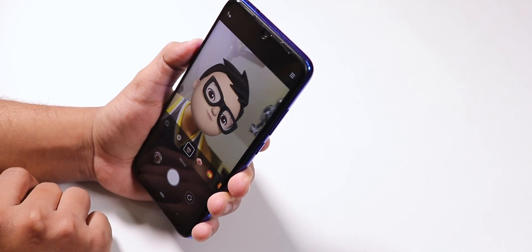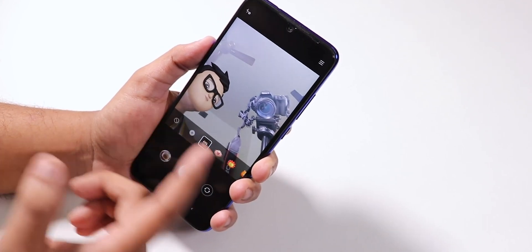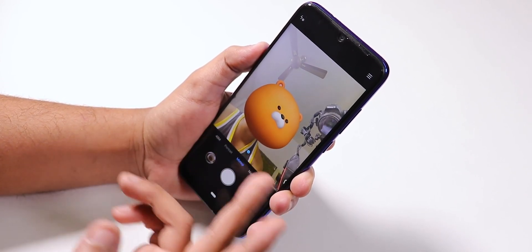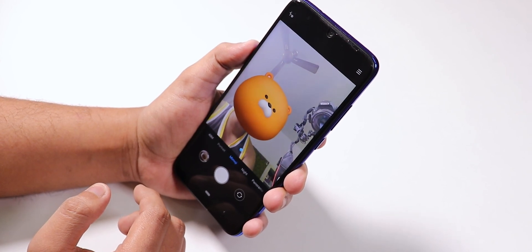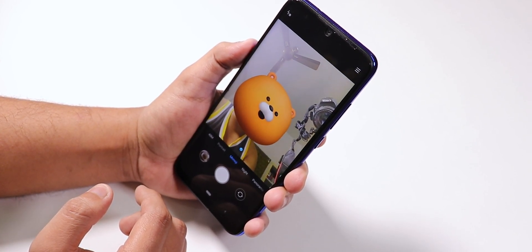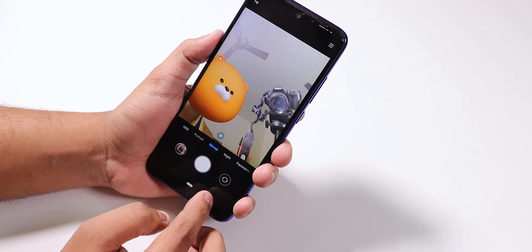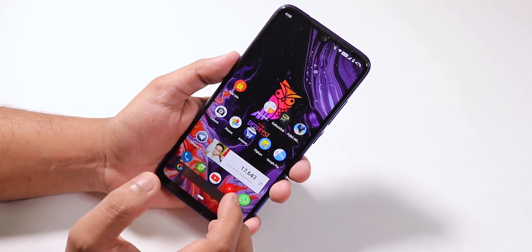We also have the memoji on the latest version. As you can see, as I'm talking you can see my emoji — the memoji — and it has multiple options like iOS, so it's pretty good. It opens the mouth when you do that, so it works fine.